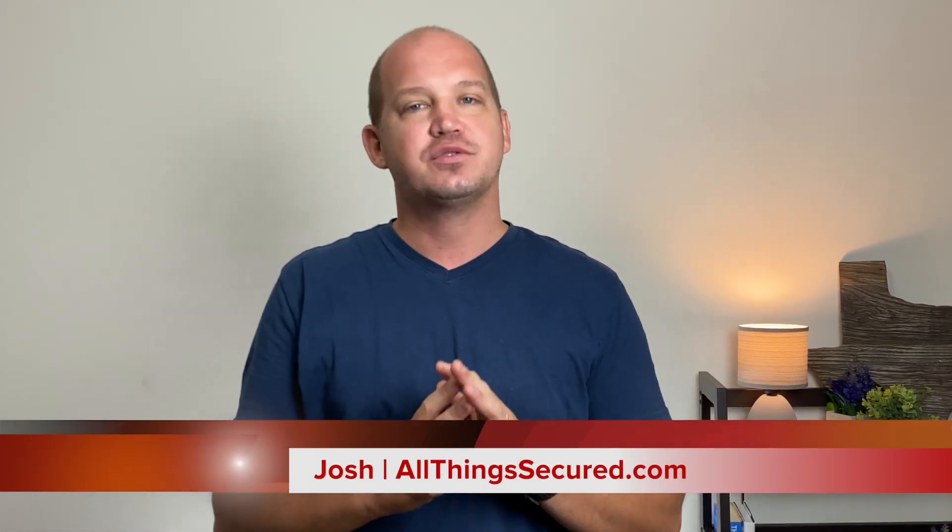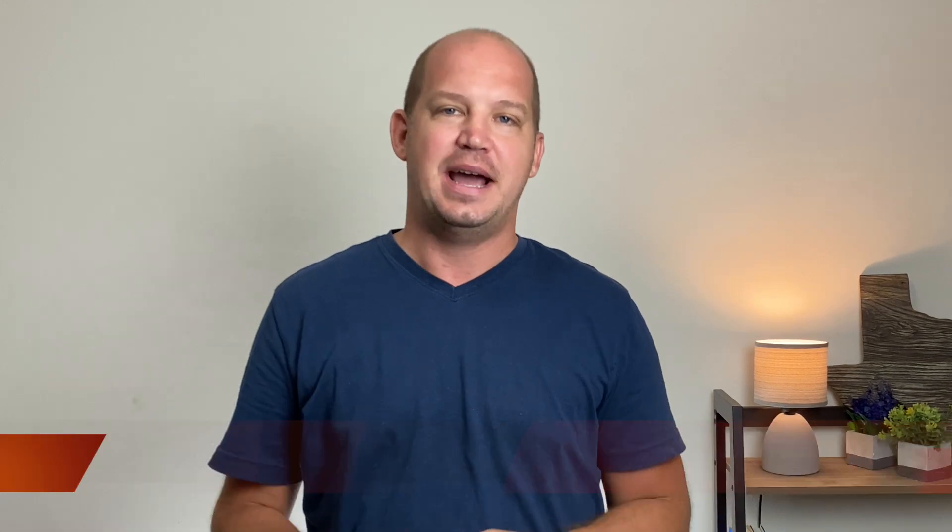I hope you enjoyed that admittedly silly introduction to this All Things Secured video. My name is Josh and I've been using password managers on all of my devices for the past few years. I've even reviewed some of them on this channel. What I'd like to do today is introduce you to my three recommendations for password manager apps that you can start using today.